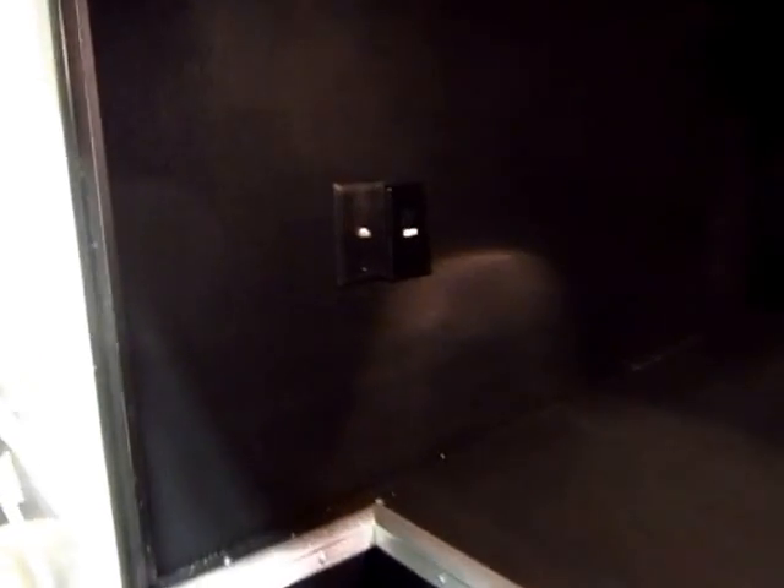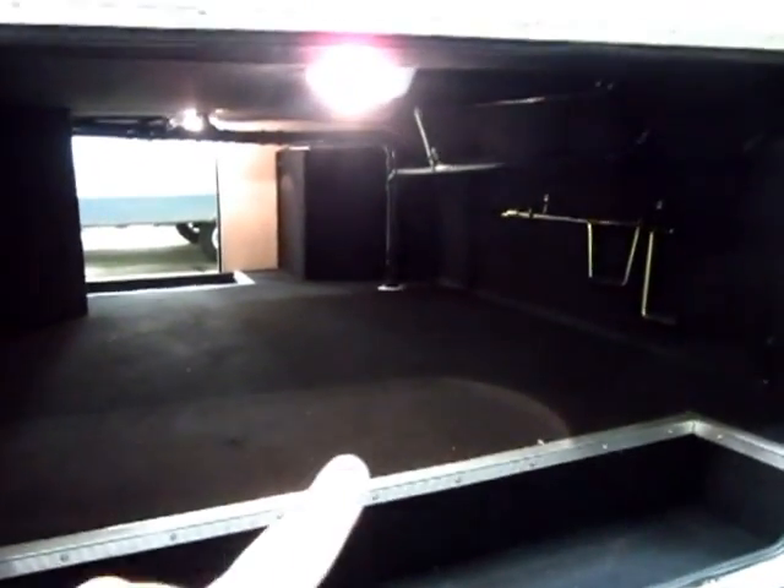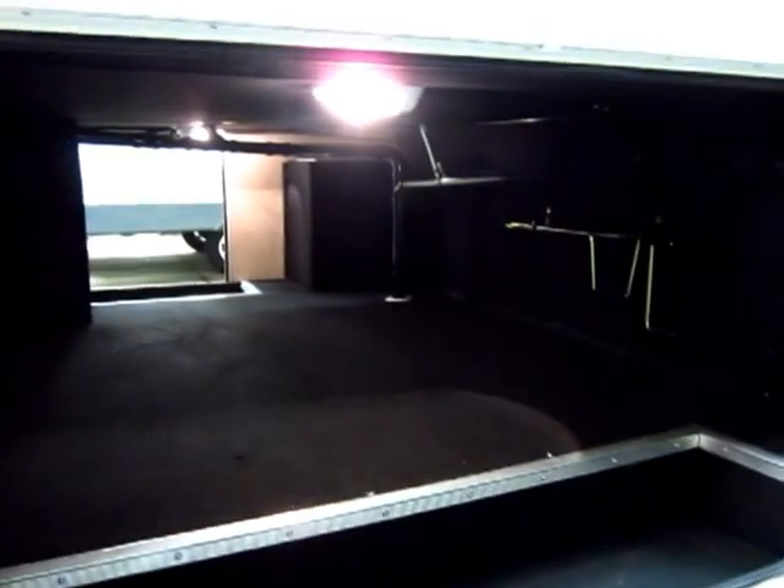We have an outside TV hookup here. Full giant pass-through storage — you notice they add a little bit of lighting to it up there, which is handy.